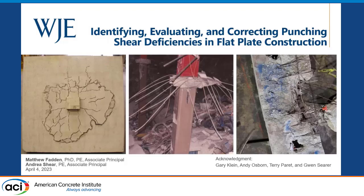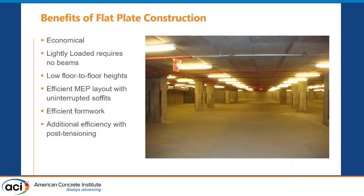Quick note on this photo — this is actually a piece of the punched slab from Champlain Towers, the Surfside collapse. That's from the evidence facility right there. I'll show a couple more photos and talk about that in a moment.